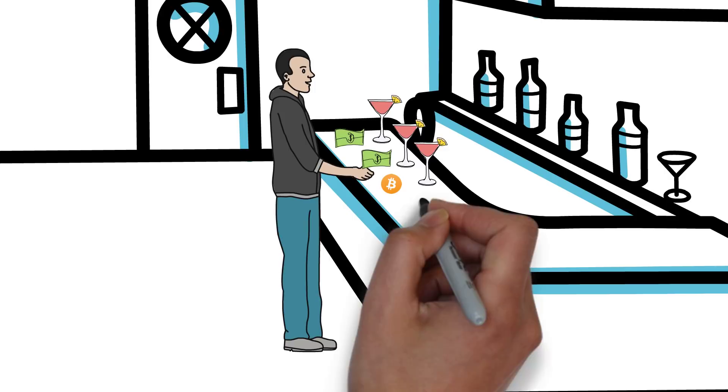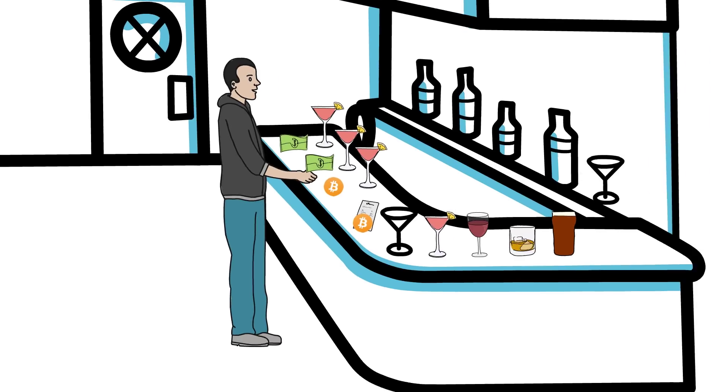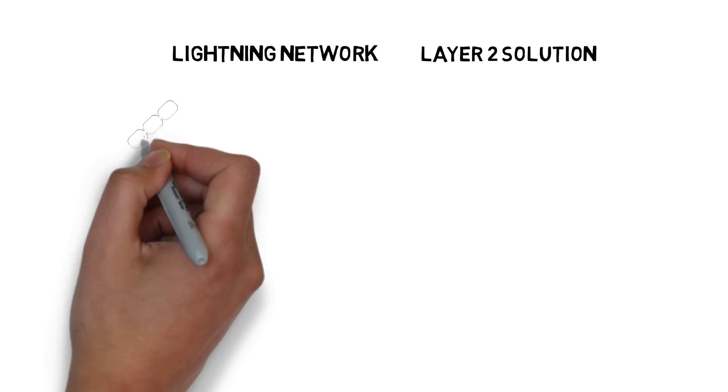The second option is to open a bar tab. Now you can order as many drinks as you want without having to settle each transaction separately. At the end you can just pay once, settling the whole bill in one transaction. This is a similar approach to how the Lightning Network works, and it's considered a layer 2 solution, as not every transaction is settled on the blockchain.